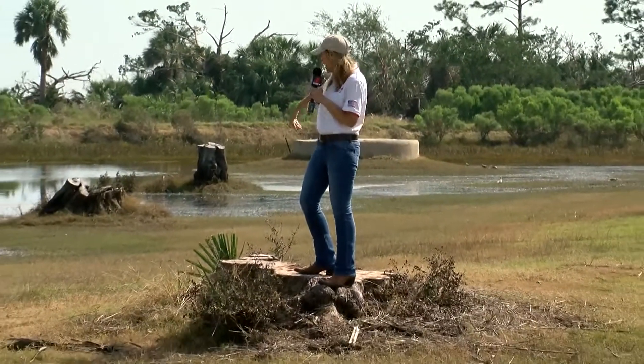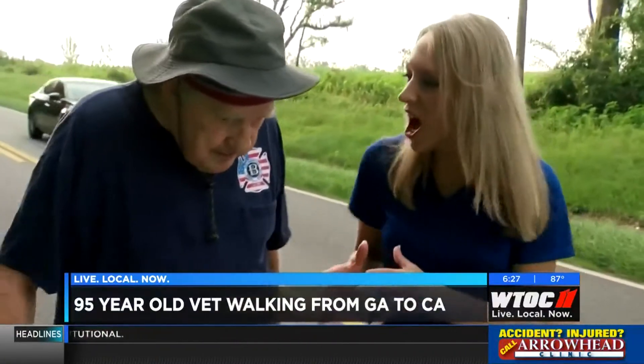This stump is what's left from what the EF2 tornado took out. You can actually see the path — the sunshine on my face — it is fantastic. We've lowered the rain chances.